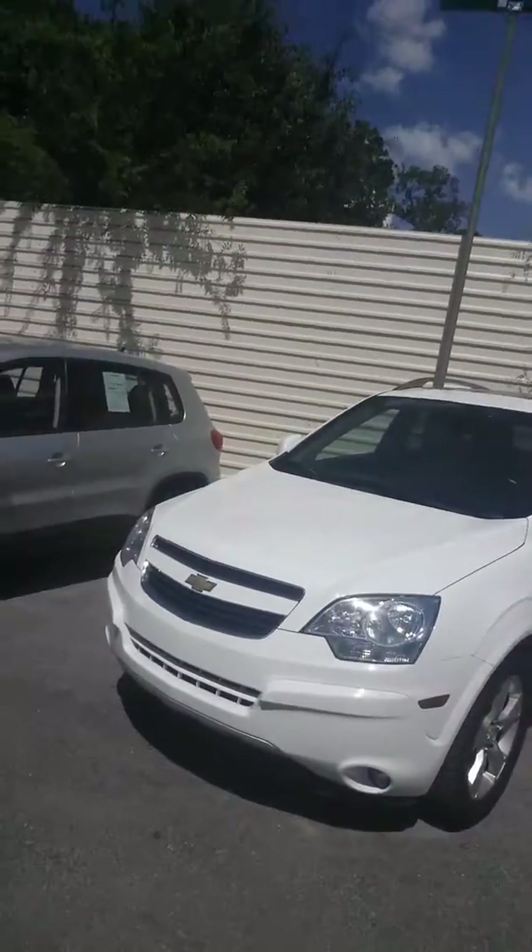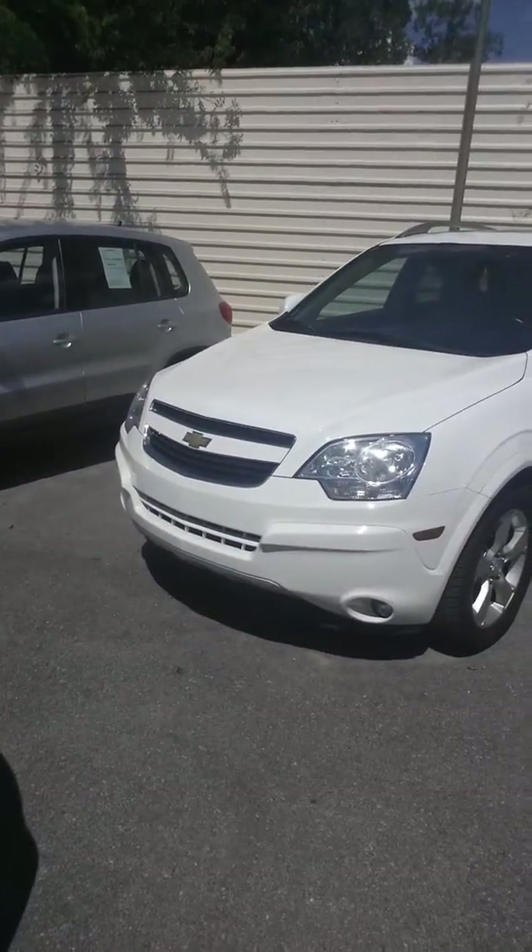Hey Brittany, welcome to Epic Auto Sales! My name is Sean Frank and I will be your consultant here at the dealership. I wanted to make this quick video for you so you can put a face with the name, see who will be assisting you, and also to show you the vehicle that you're interested in. I definitely look forward to meeting with you, so what we're going to do is a quick walk-around to let you get a good look at it.